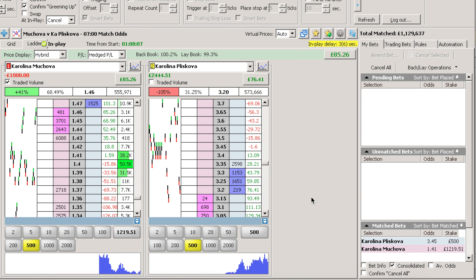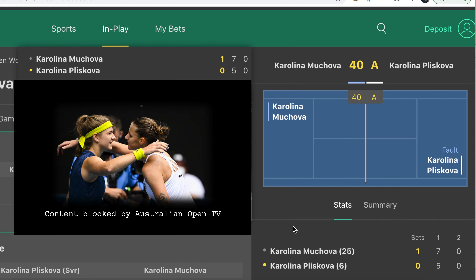One thing you'll notice, which is the same in all of these trading matches, is that the video stream is slightly delayed. The score isn't, so we should be keeping an eye on the score rather than the actual video stream. But of course, it's always useful to see the video stream to see how the points were won.